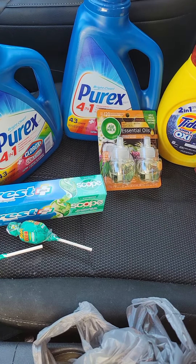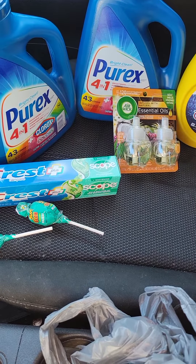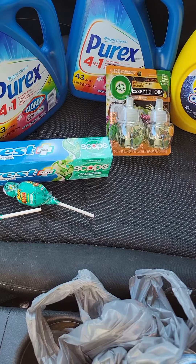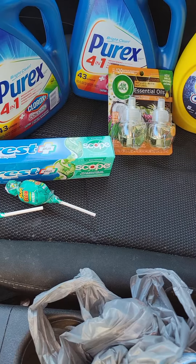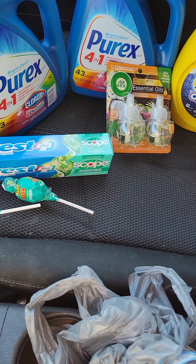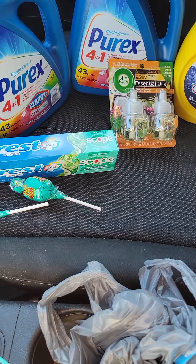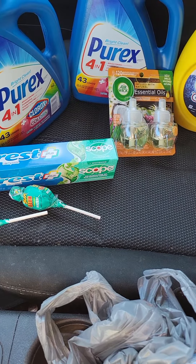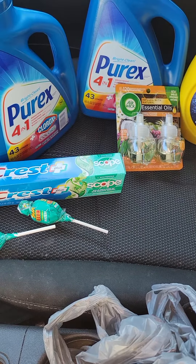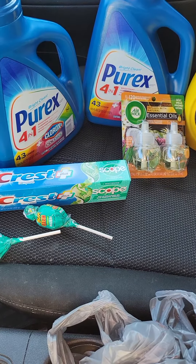I went ahead and got one Tide Simply 31 liquid ounces for $3.25, a Crest Complete toothpaste for $3, a Bic Silky Touch Razor 10 pack for $3.25, Airwick Paradise Oil Refills for $5, two Charms Blow Pops at $0.25 each — you need to get two of them or this deal will not work, so that's $0.50 for suckers. And I also got two 65 fluid liquid ounces of Purex laundry detergent.